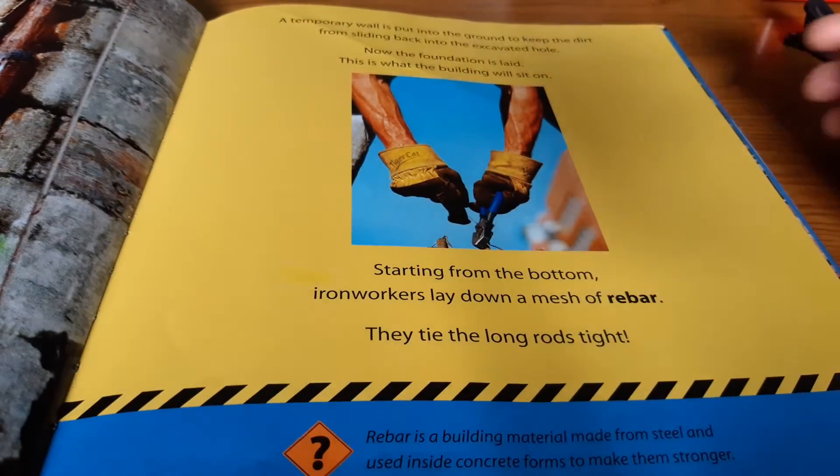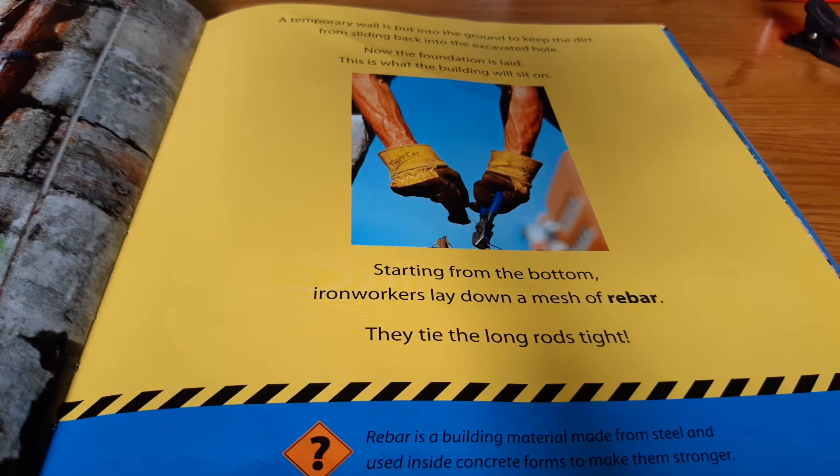A temporary wall is put into the ground to keep the dirt from sliding back into the excavated hole. Now the foundation is laid. This is what the building will sit on. Starting from the bottom, ironworkers lay down a mesh of rebar. They tie the long rods tight.